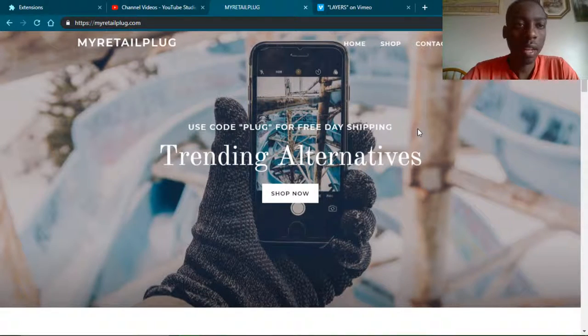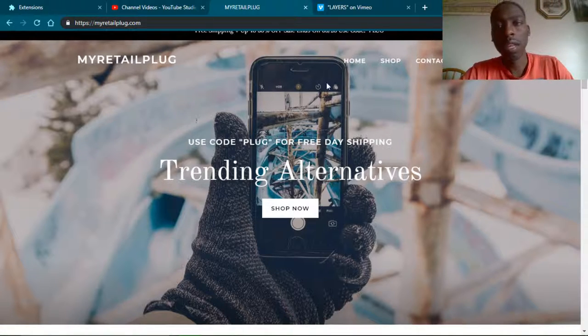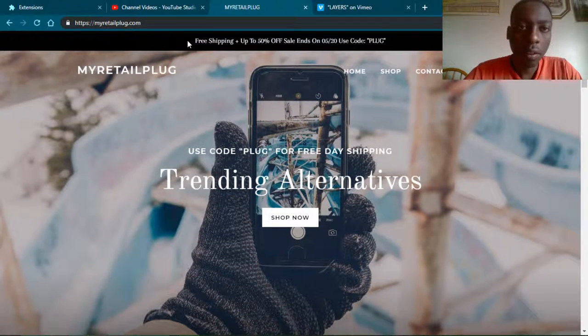Right off the bat, I can say that the contrast ratio isn't too great. The white background and the white letters right here — I don't know if you can see that — but it's kind of hard to see what this is saying: 'Trending Alternatives, Shop Now.' It's just a little bit hard to see because the background is white and the font color is white, which works great in some areas with good contrast, but right here not so much.